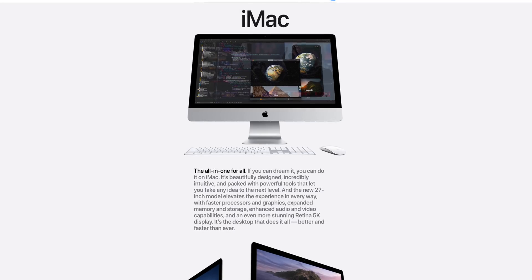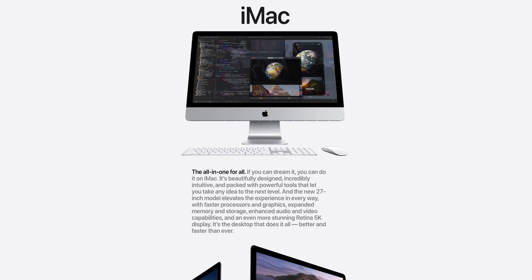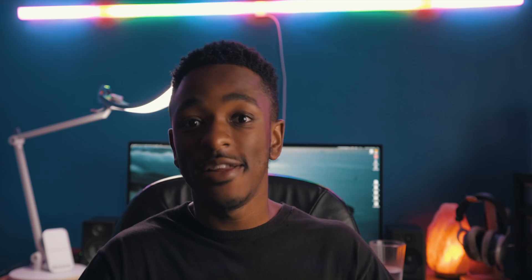The new 5K iMacs are finally here. There have been plenty of rumors over the past couple of weeks suggesting that there would be new iMacs on the way, and now it's finally confirmed. And while there isn't a redesign, which a lot of people are upset about, there are quite honestly a lot of changes when you look at it as a grand total. Let's dive right in and talk about everything that's new.